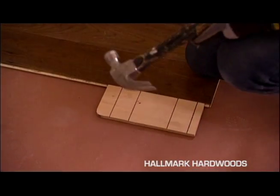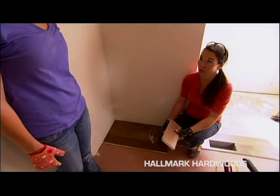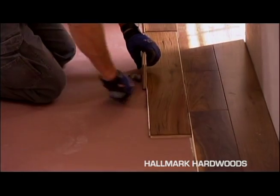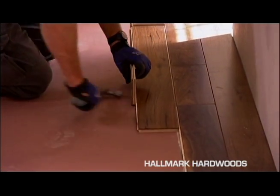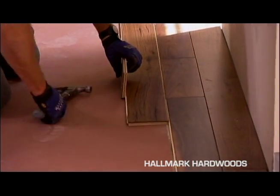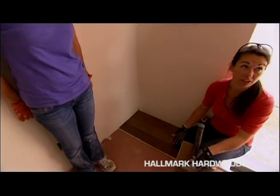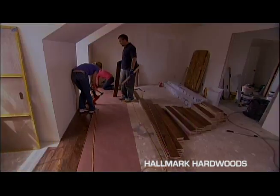Some of the tips and tricks: this is a beater block, so we can hammer against this instead of hammering up against the piece directly, and we won't do any damage to the tongue or the groove. That's really important because if you do damage to the tongue and you come to put your next row in, you're going to have a harder time. So it's important to put them in with some care.